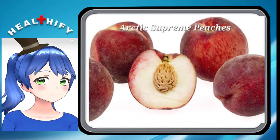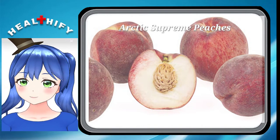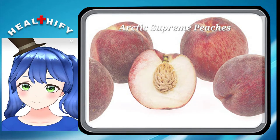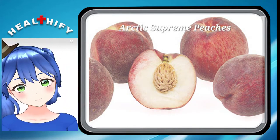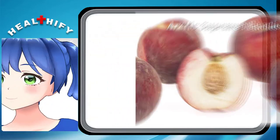Arctic Supreme Peaches. This clingstone peach is highly flavorful and has beautiful pink and tasty white flesh on the inside. Its skin is a mixture of red and cream. A lot of these white flesh peaches can be similar in texture to the various types of cantaloupe.